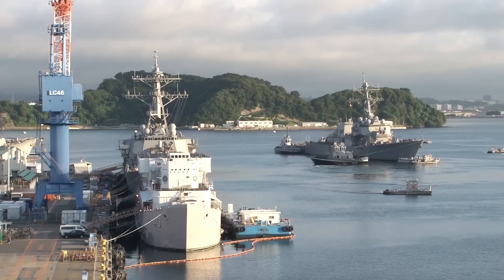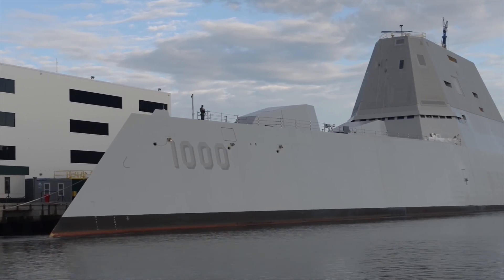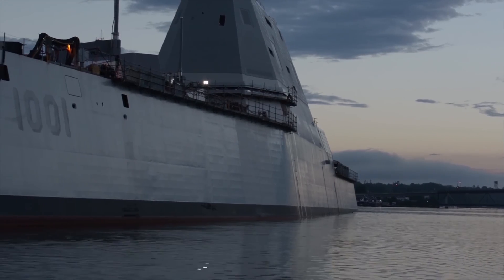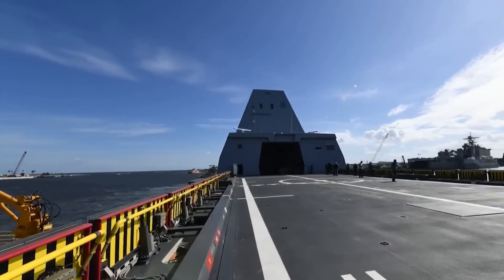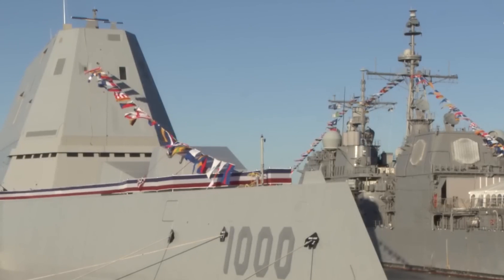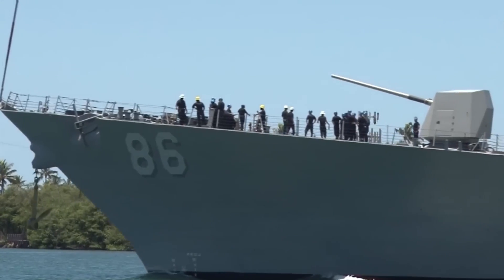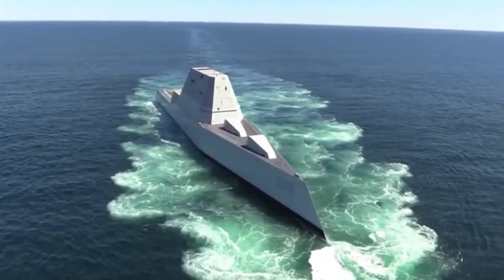The USS Zumwalt is a testament to the United States Navy's commitment to innovation and technological advancement. Its advanced capabilities, sophisticated equipment, and impressive range make it a formidable force on the high seas. As we continue to explore the capabilities of this incredible ship, we are reminded of the importance of naval power in maintaining global security and stability.